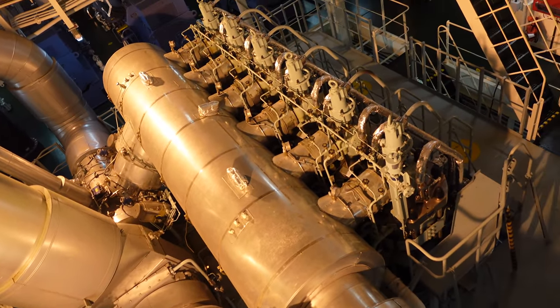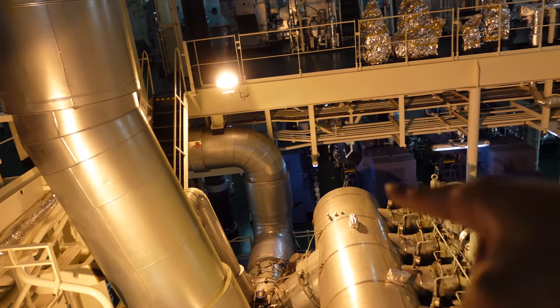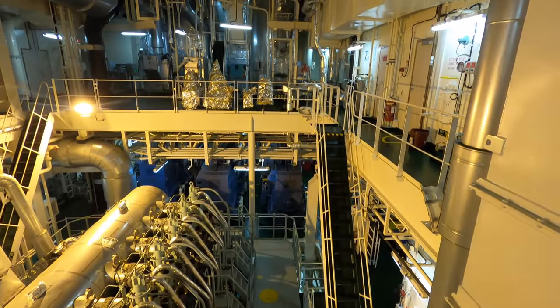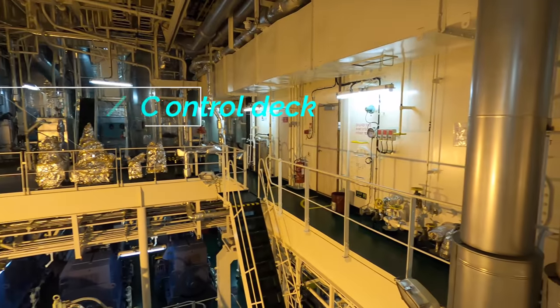On the aft side of the main engine on the second deck you can see three generators. Our generators are Hyundai Heavy Industries, 1,065 kilowatt each. On the right side of the screen on the third deck is the engine control room, which we will see later.